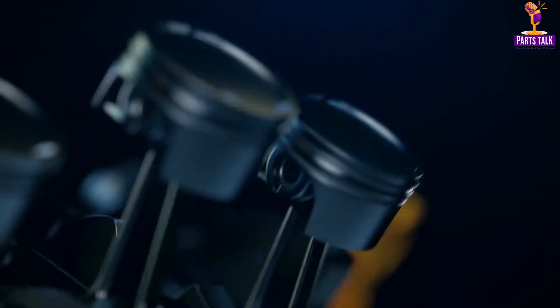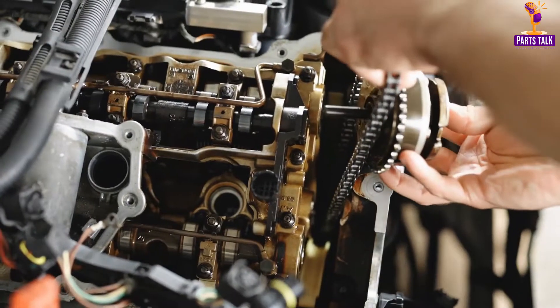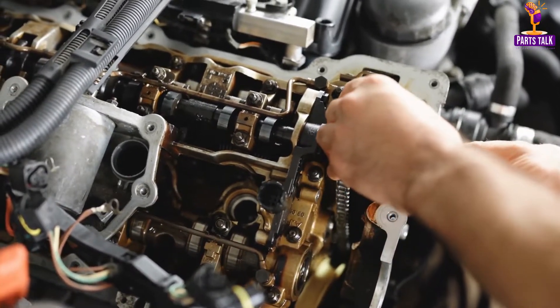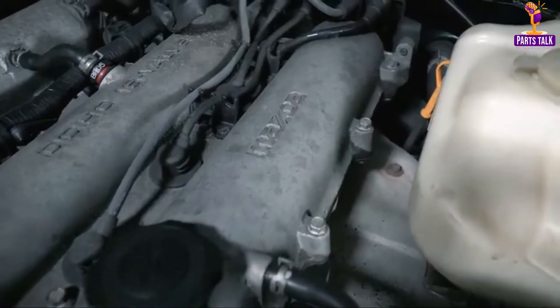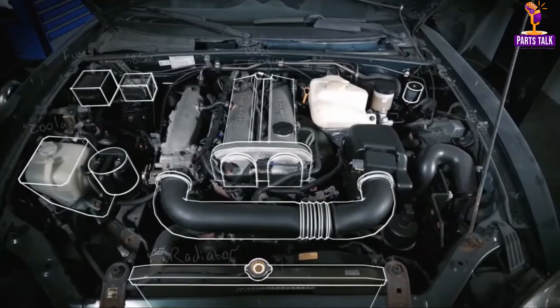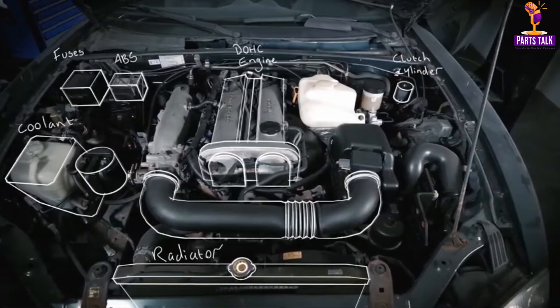Modern engines are designed for efficiency, with advanced features like variable valve timing and direct fuel injection. Within the engine block, an intricate assembly opens up with components like the timing chain, camshaft, crankshaft, spark plugs, cylinder heads, valves, and pistons working together harmoniously.